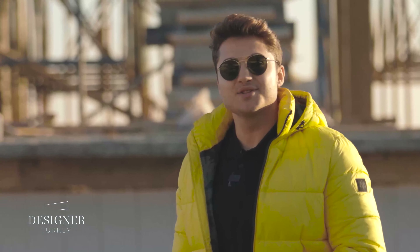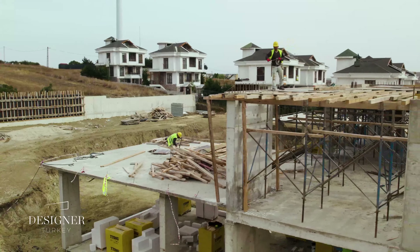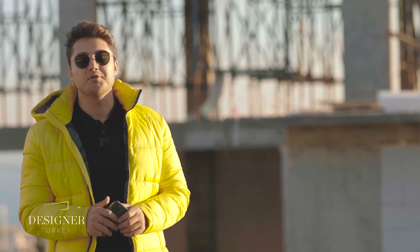Hey guys, welcome back to another video. In this one we're on the construction side of the AR home, and the construction is moving pretty fast as expected. I'll be sharing with you the details of what we have done so far, but first let's start with the design process.